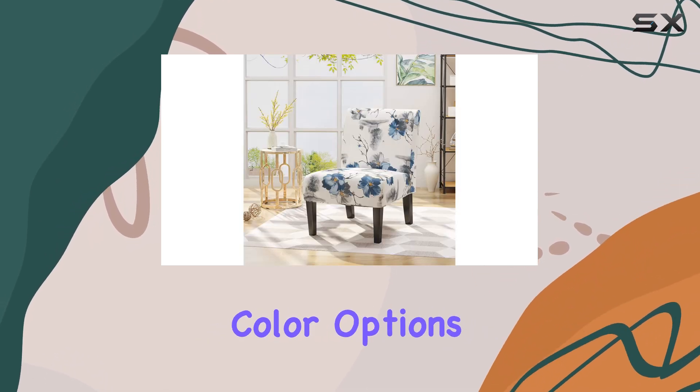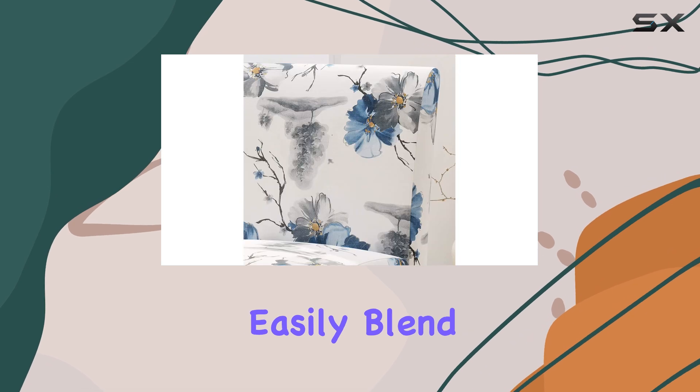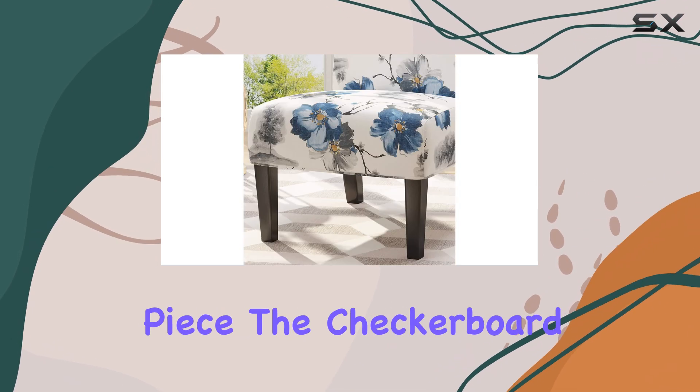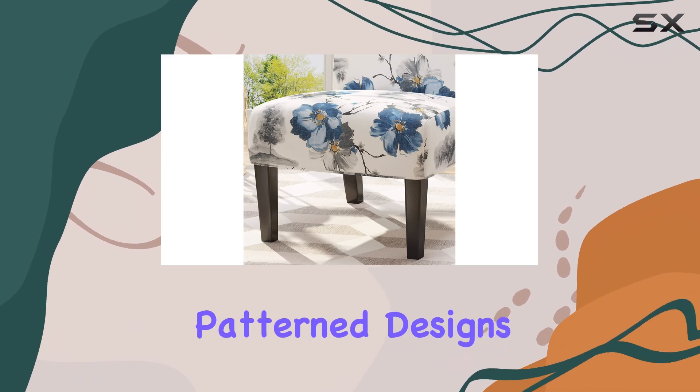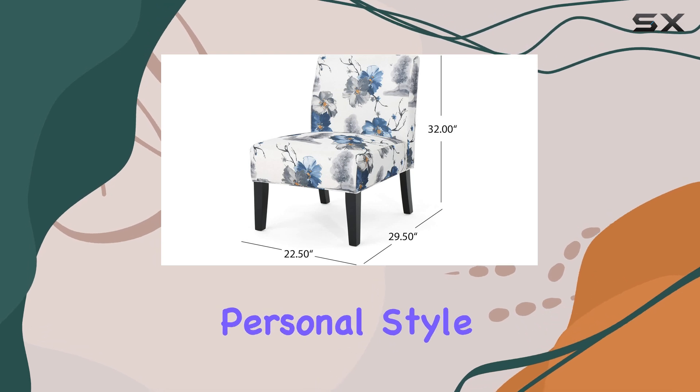With its versatile color options, including white, black, and various shades of blue, gray, and brown, this chair can easily blend with any existing decor or become a bold statement piece. The checkerboard and geometric pattern designs offer a fun and unique twist, allowing you to express your personal style.